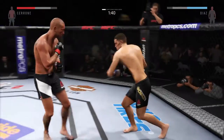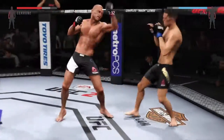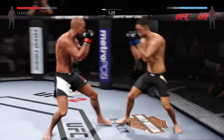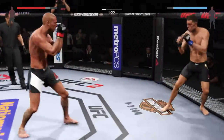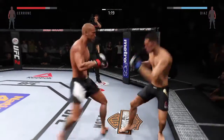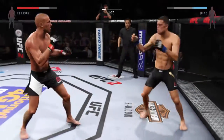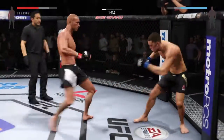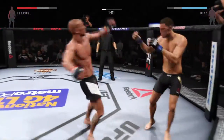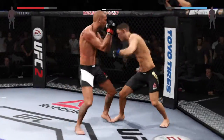Good combinations. Strong jab. Beautiful uppercut — and another one. That hurt him. He missed that kick, but there's the kick. Great jab. Go get some, Donald Cerrone!